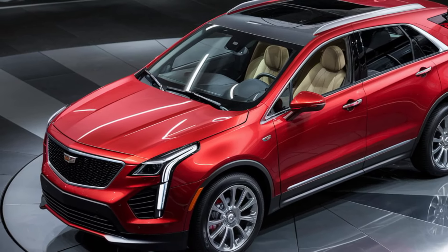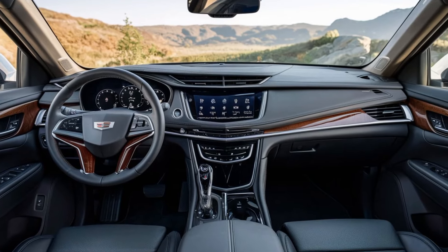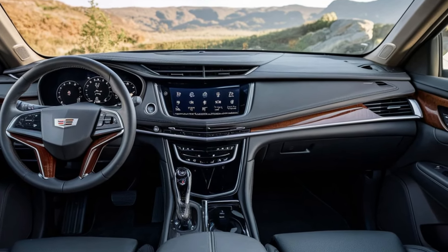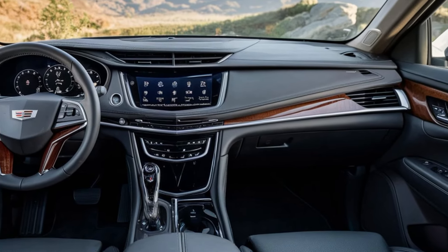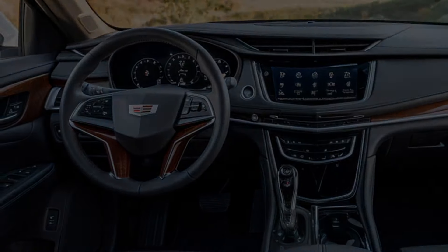Now, let's take a look inside. The 2025 XT5 offers a premium interior with high-quality materials and meticulous craftsmanship. The seats are upholstered in soft leather, and the cabin is adorned with wood and metallic accents, giving it a luxurious feel.